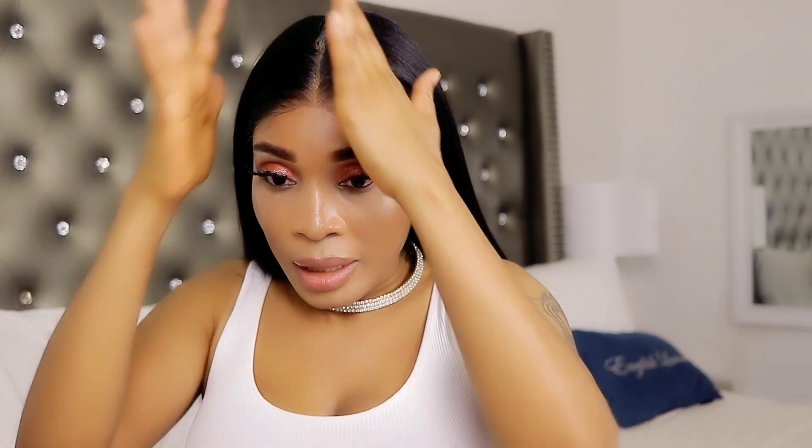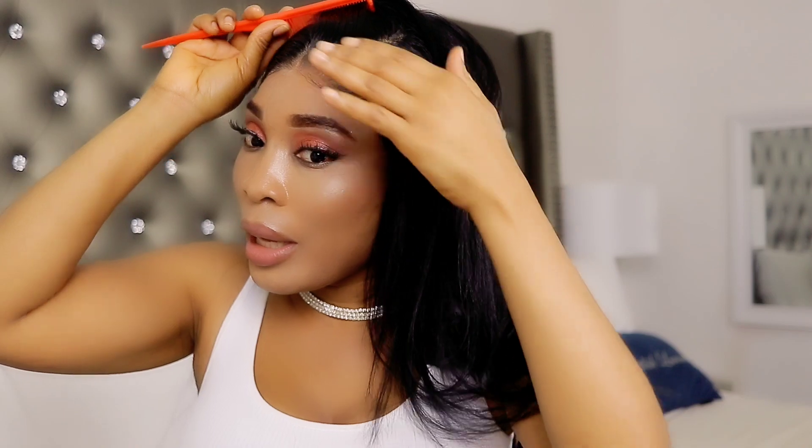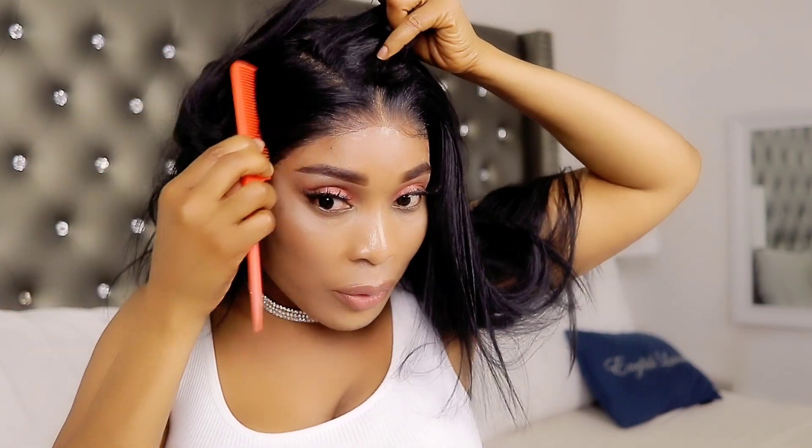So guys, if you are a beginner and you don't know how to pluck your wigs, I recommend this wig because from the package straight onto your head, you don't have to do anything. As you guys can see, I didn't pluck this wig — it came already plucked and the hairline is just so natural. You don't have to do anything guys. This is so beautiful.